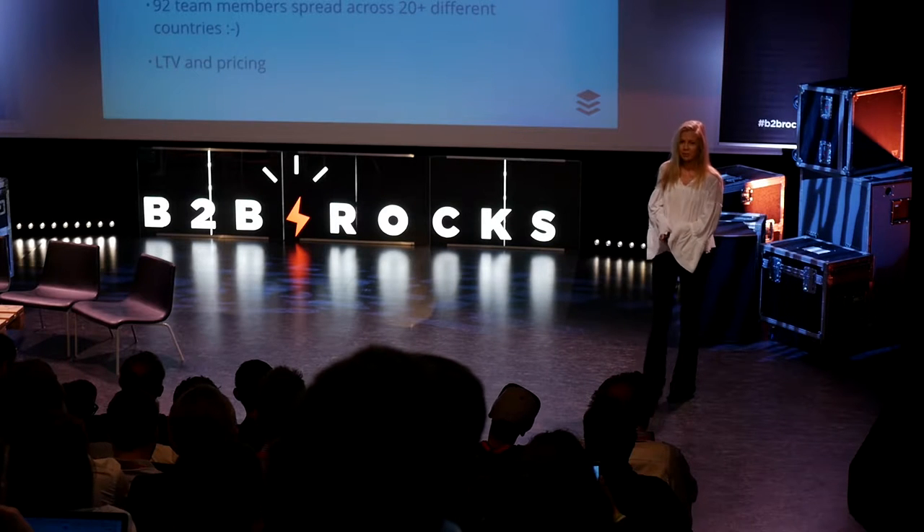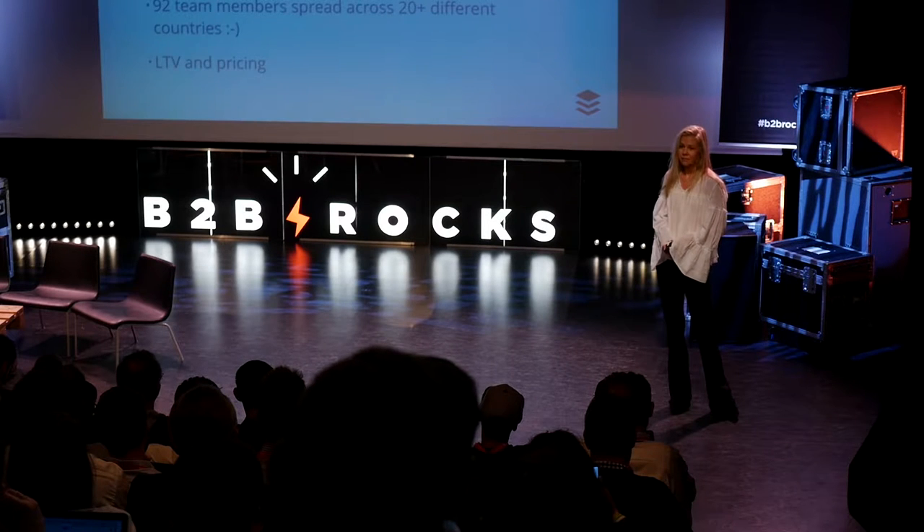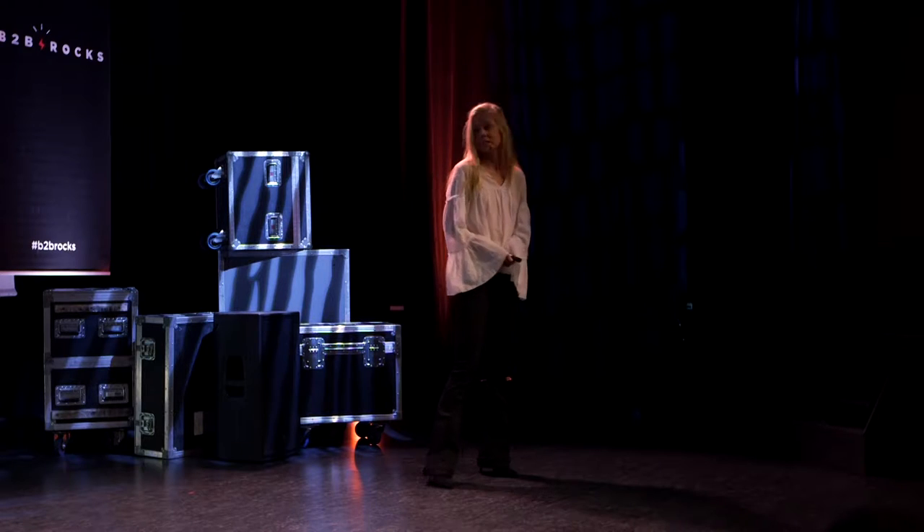We have a B2B subscription as well as a free plan and a freemium plan. The lifetime value of the freemium account is about $116. The business subscription, which ranges from $100 per month to a few thousand, is $560.